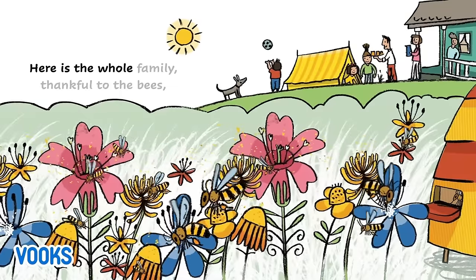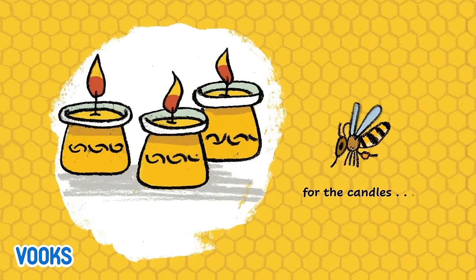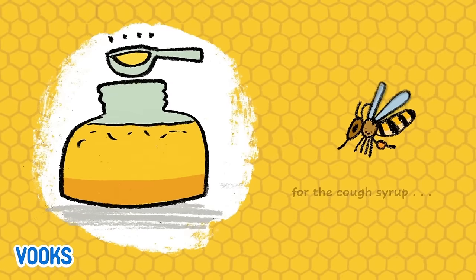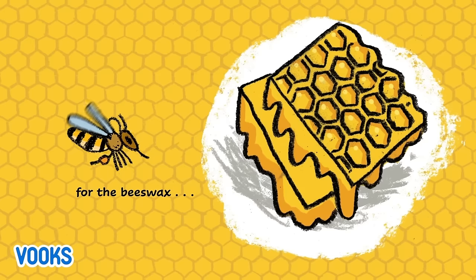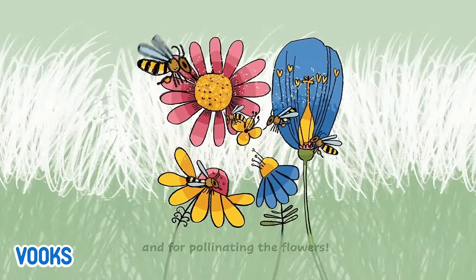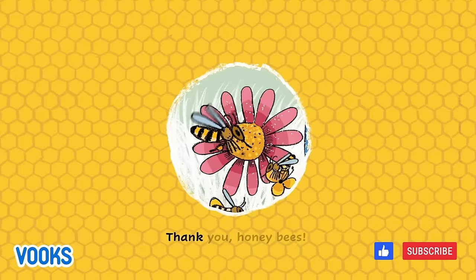Here is the whole family thankful to the bees — for the candles, for the golden honey, for the cough syrup, for the beeswax, and for pollinating the flowers. Thank you, honey bees.